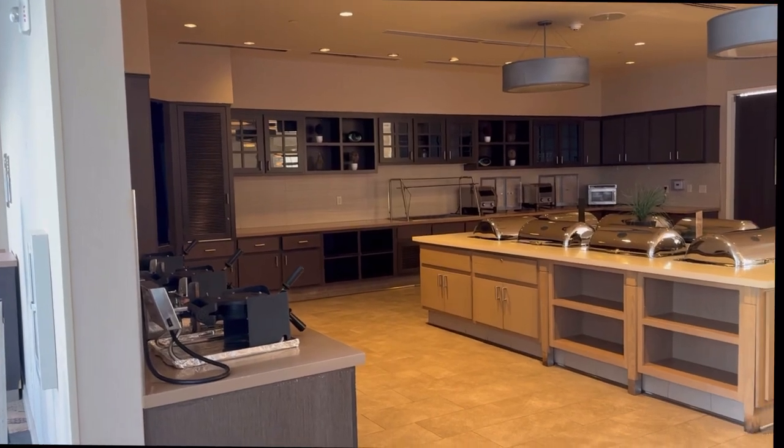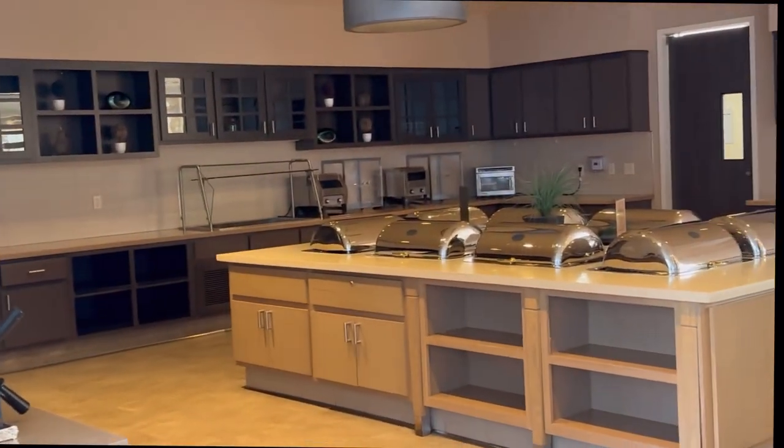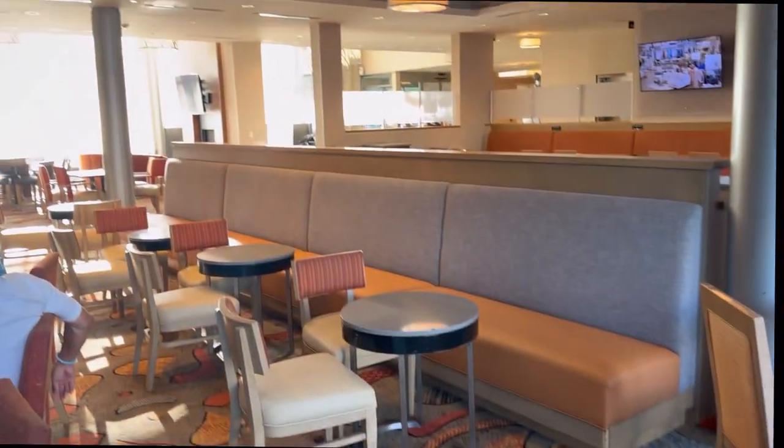Another favorite spot of mine in the hotel was the dining area. Here is before it was all packed for breakfast — nice and clean and just beautiful.